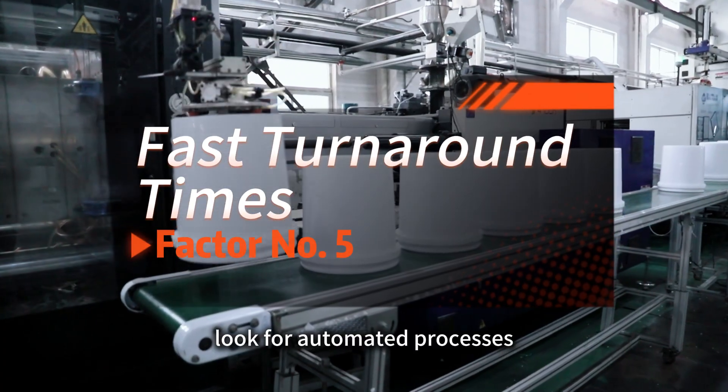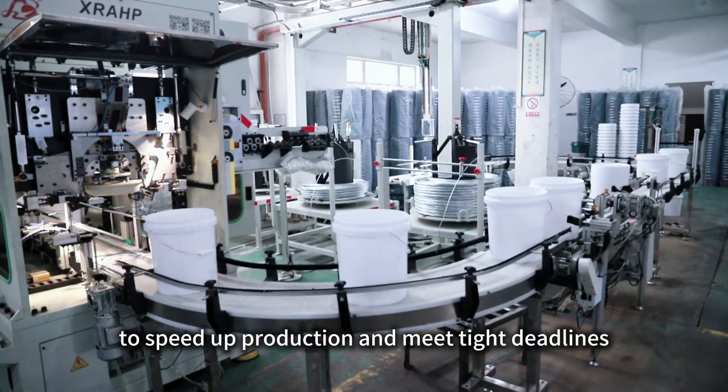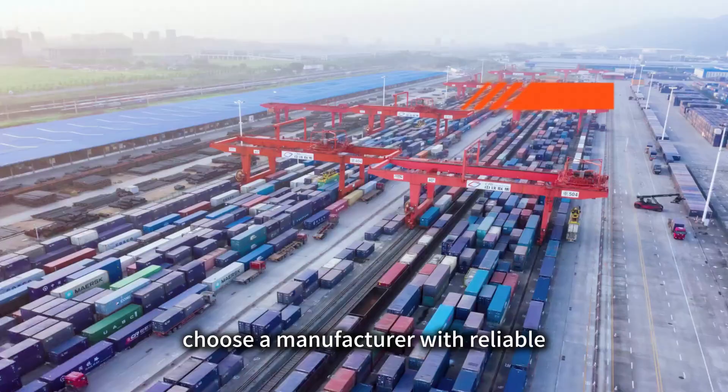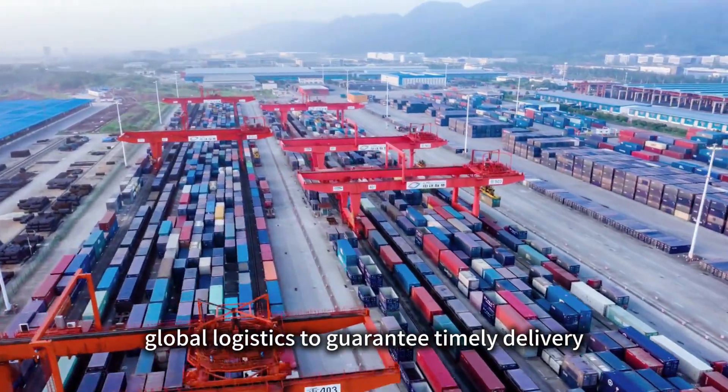Number 5: Look for automated processes, like robotic arms, to speed up production and meet tight deadlines. Number 6: Choose a manufacturer with reliable global logistics to guarantee timely delivery.